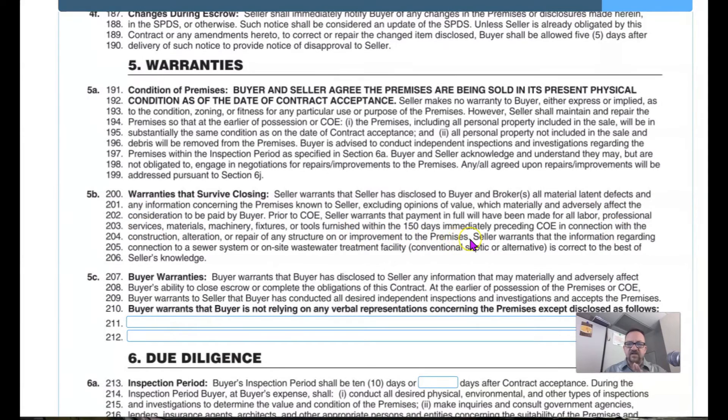The last line of 5b states the seller warrants that the information regarding connection to the sewer system or onsite wastewater treatment facility — conventional septic or alternative — is correct to the best of the seller's knowledge. You'd be surprised how many people don't know they're on a septic system. For example, a single guy lived in a house for 17 years on septic with no problem, then a family of four moved in and it was backing up two weeks later. During the home inspection, you can hire someone to send a camera down the scope to check, or search county records for a septic tank permit.